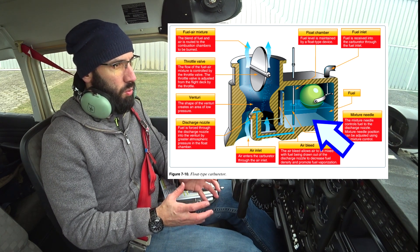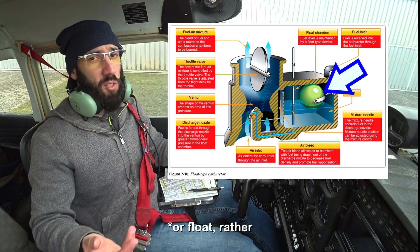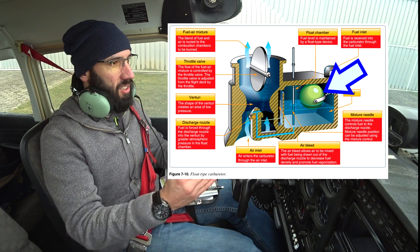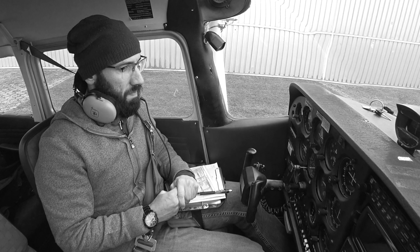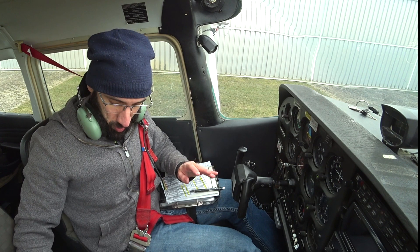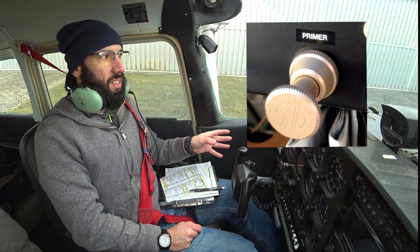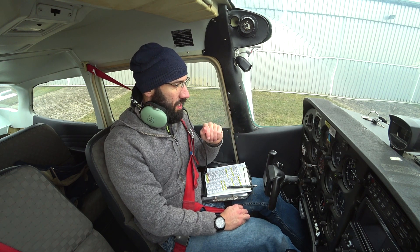One issue with the carbureted engine is icing, because there's a low pressure area. The fuel injected engine, on the other hand, can have trouble with hot starts — if you stopped for 30 minutes to two hours, you can have issues. This one here is a carbureted engine. The carburetor has a deposit of fuel that gets there by gravity, and there's a float — just like in your toilet — that stops more fuel from coming in when it's full.